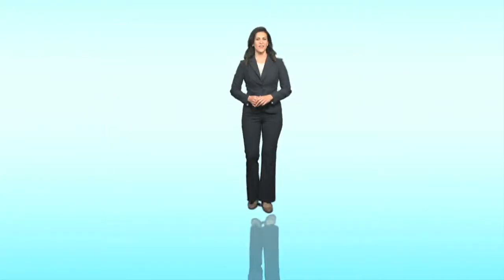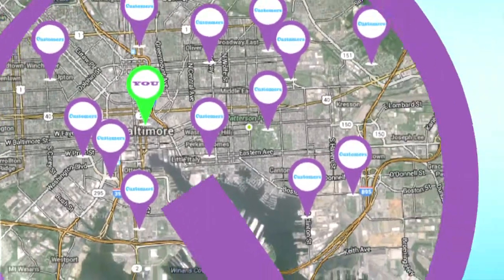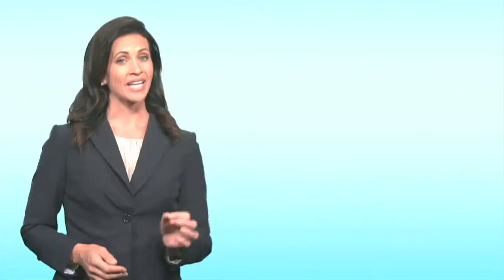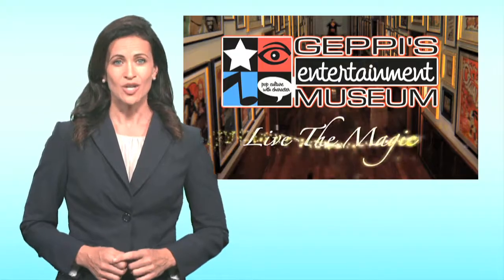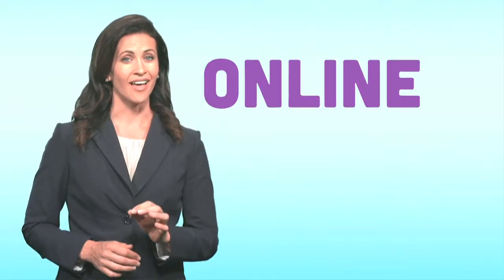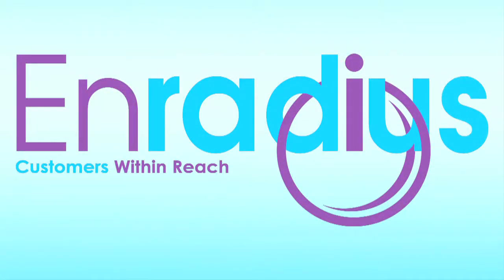Get out of print and bring your advertising to life by engaging today's ideal customer online, mobile, and within radius of your business. We combine the power of video with the reality of today's consumer to create a custom video that speaks to your target, online, mobile, and within radius of your business.